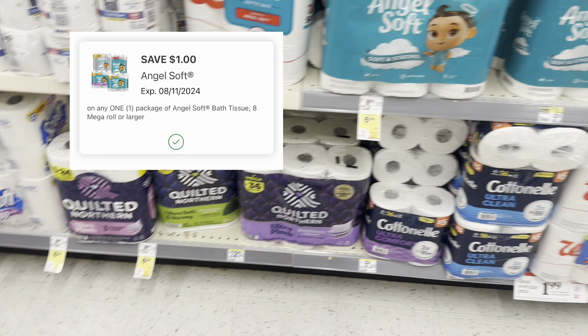Next we have a Colgate deal. If you want to grab the Colgate toothpaste, toothbrushes, or mouthwash, they're $4 each this week. So two total $8. We have a $3 off two digital. You'll pay $5, get a $3 register reward, making these just two for $2 or only $1 each. And you can pay with your Walgreens cash.